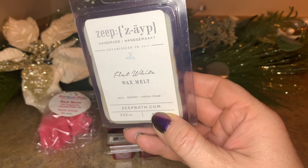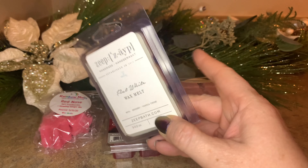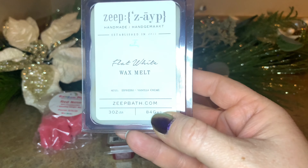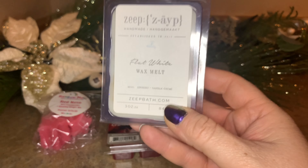From Zeep we have Flat White. I thought maybe mornings I could do two scents each day — coffee scents in the morning and the other ones later in the evening. Flat White is one of my favorite scents — perfectly perfect. It's espresso and vanilla cream and I really enjoy this one. I know my mom's going to love the coffee scent too.